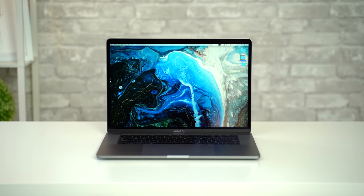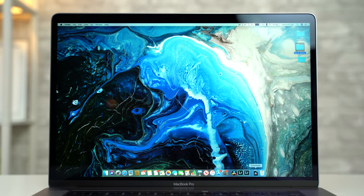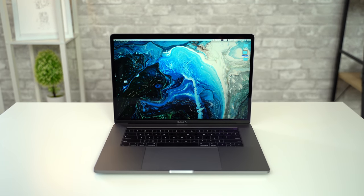Not much. Literally just the processor options and the keyboard have changed. Everything else including the design, display, trackpad, speakers, battery, and the rest of the internals are basically the same.